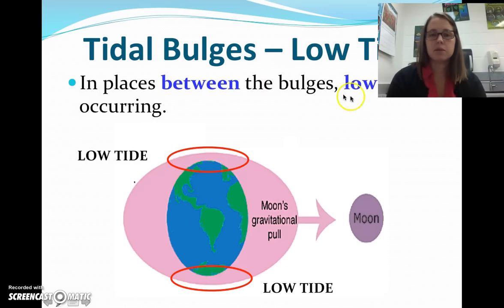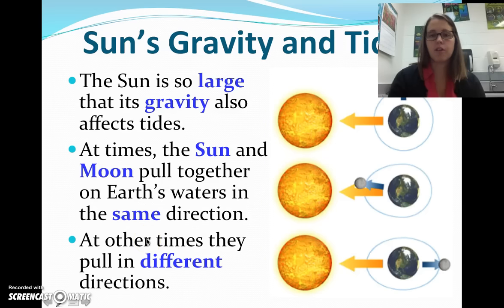In the places in between the bulges, low tide is occurring — right here and right here. And remember, as the moon rotates around the earth, it's going to change places. So this bulge is going to rotate — it's going to be here, here, here, here — and it's going to rotate all around.